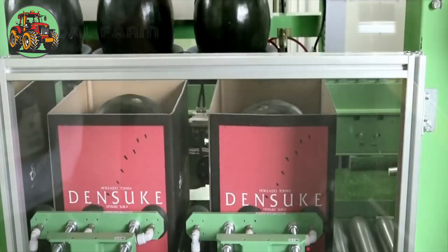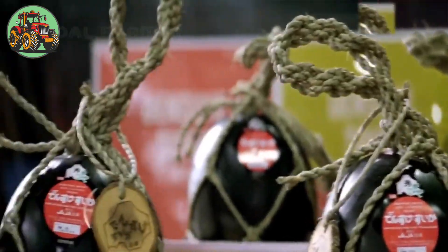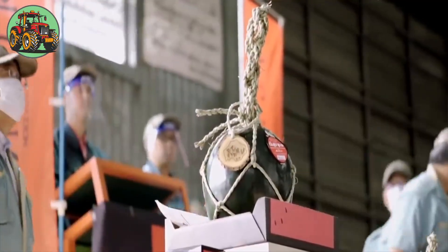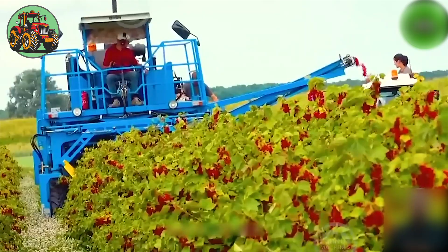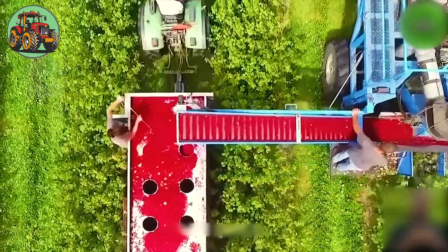Processing Dentsuke watermelons by machines has revolutionized the traditional methods of handling these prized fruits. Grape harvesters are specially designed to cut grapes precisely, ensuring they are not damaged.